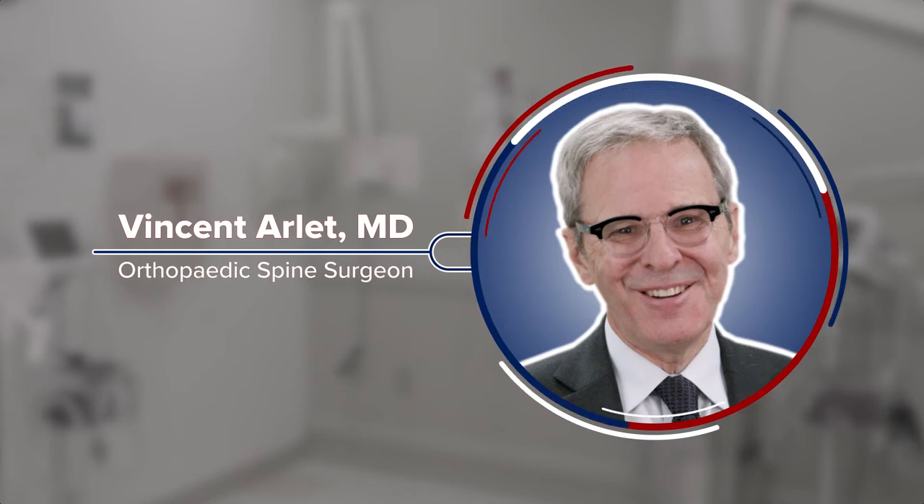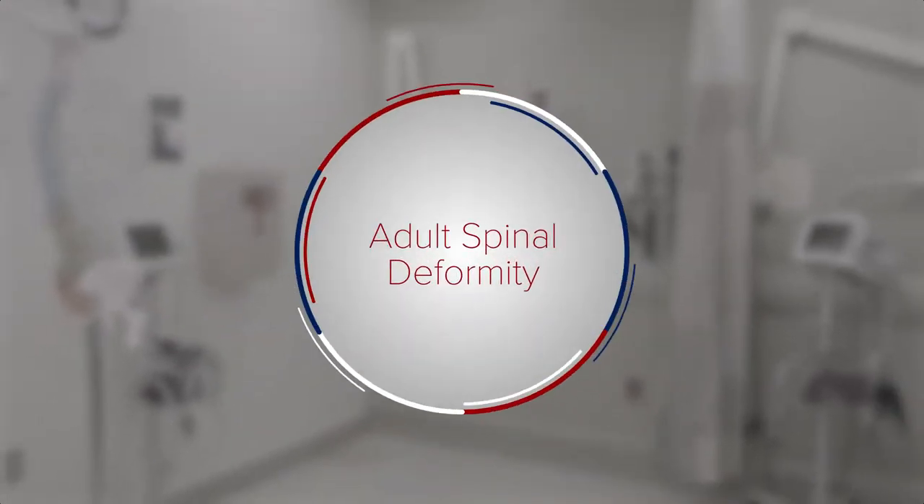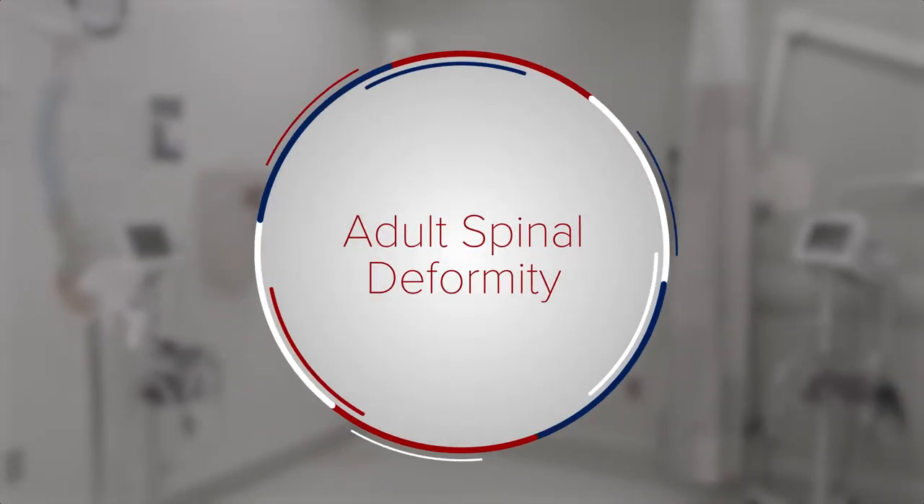I'm Dr. Harley, an orthopedic spine surgeon. I'm Dr. Osterk, a neurosurgeon here at Penn Medicine. Today we're going to be talking about adult spinal deformity.